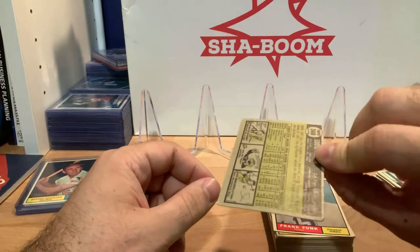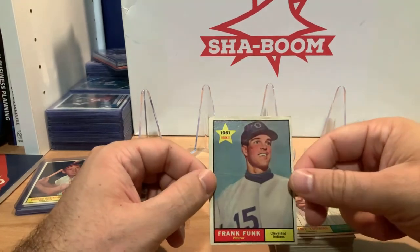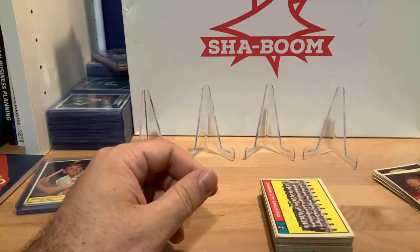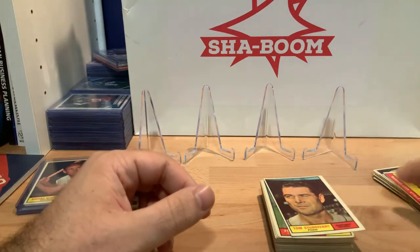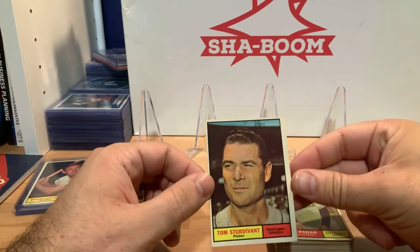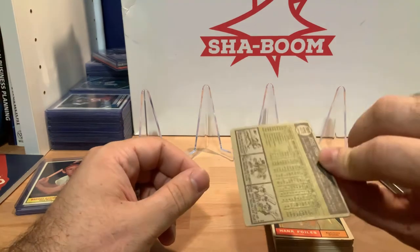Eddie Fisher, San Francisco Giants — a little bit of creasing, not too bad. Number 366. Frank Funk, Indians, 1961 rookie, number 362 — creasing in the middle but not terrible. Valmy Thomas, Cleveland Indians, number 319. Here's the Athletics team card, number 297. Tom Studevant, Senators — it looks like the name is crossed out with a pen, number 293. Jose Pagan, Giants, number 279.